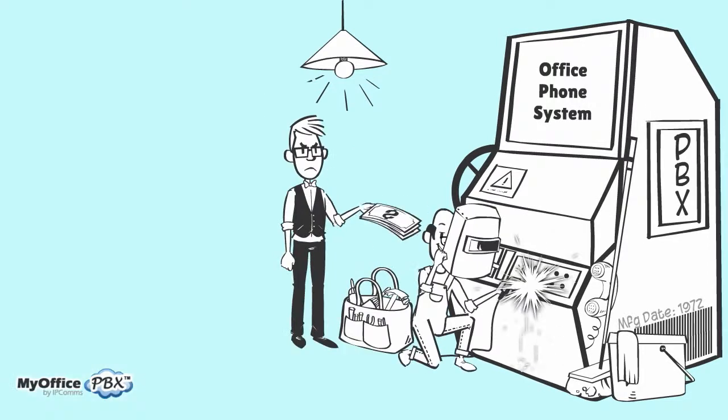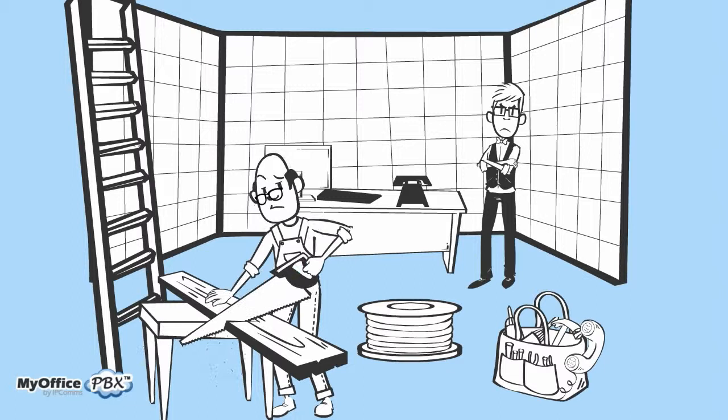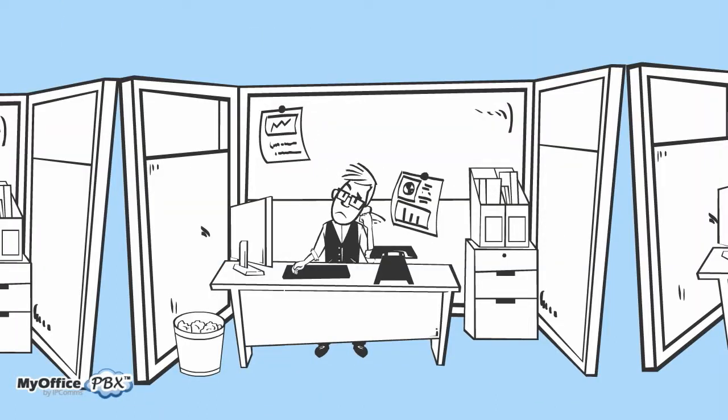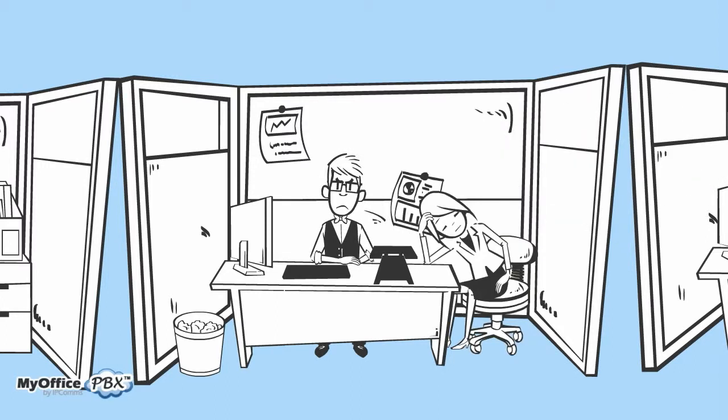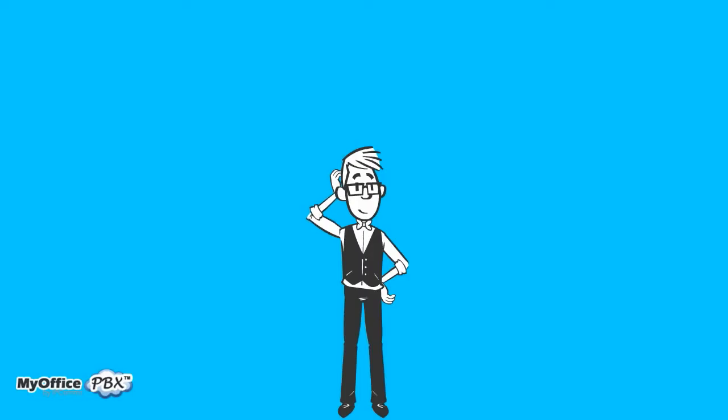Having it installed cost a small fortune and required a wait of at least a month, where after a few days of poking through walls and ripping open ceiling tiles, you were left with a handful of phones, a useless, albeit entertaining, intercom, and maybe even a call transfer feature that only Becky the receptionist knew how to use. Well, thank goodness those days are over.